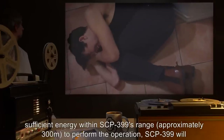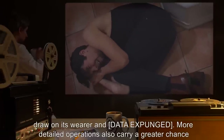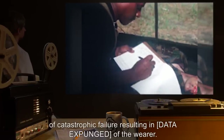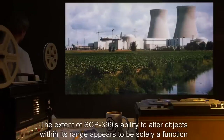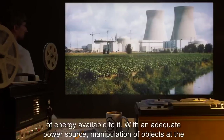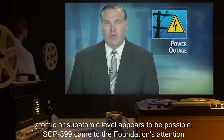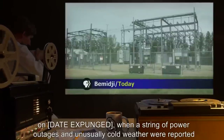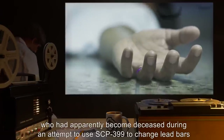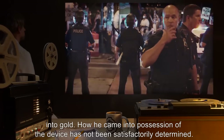If there is not sufficient energy within SCP-399's range — approximately 300 meters — to perform the operation, SCP-399 will draw on its wearer — data expunged. More detailed operations also carry a greater chance of catastrophic failure, resulting in — data expunged — of the wearer. The extent of SCP-399's ability to alter objects within its range appears to be solely a function of energy available to it. With an adequate power source, manipulation of objects at the atomic or subatomic level appears to be possible. SCP-399 came to the Foundation's attention when a string of power outages and unusually cold weather were reported in the vicinity of — data expunged. The object was located in the possession of a Mr. R**k, who had apparently become deceased during an attempt to use SCP-399 to change lead bars into gold. How he came into possession of the device has not been satisfactorily determined.